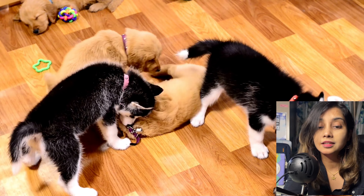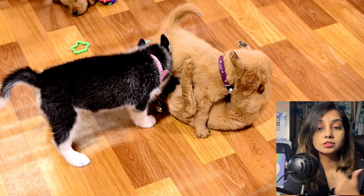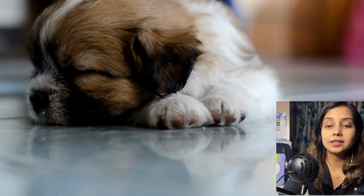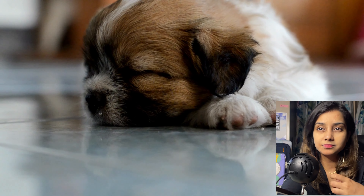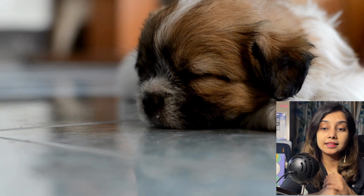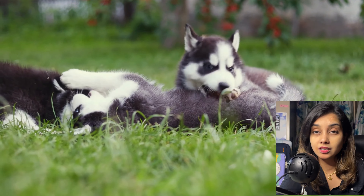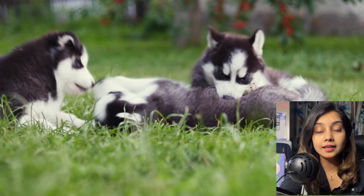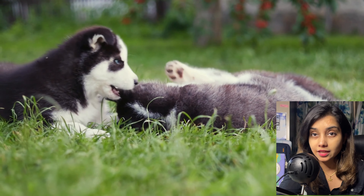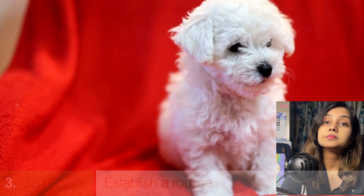Before you get a puppy, you must puppy-proof your house. Remove all loose wires or get wire covers and plastic cable management covers. Keep any hazardous items far away from where your puppy is. Any choking hazards — like earrings, coins, small objects, or cotton — must be kept completely out of your puppy's reach.